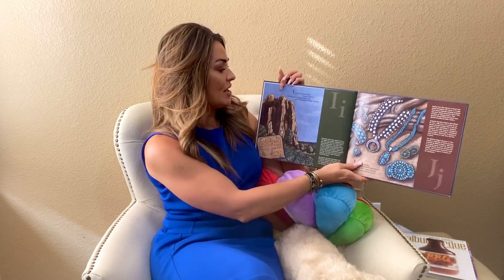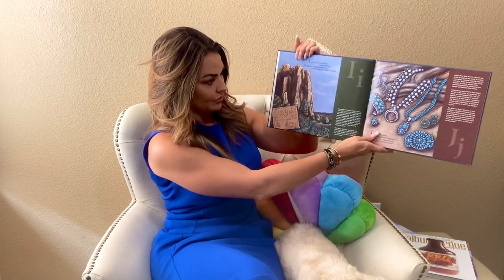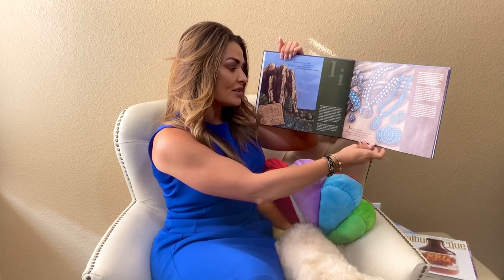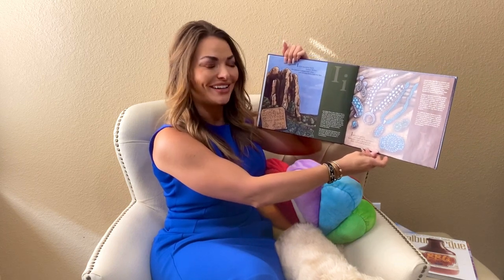I is for inscription rock. It soars 200 feet. For pioneers, it meant fresh water, and welcome shelter from the heat. J will be for jewelry. Such beautiful things to wear. Sterling silver with turquoise gems, finely crafted with great care.